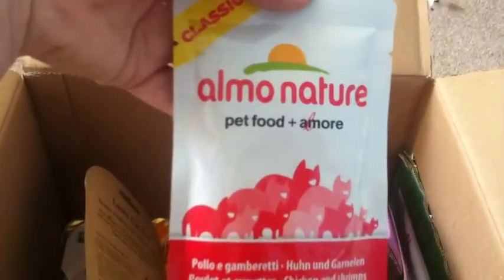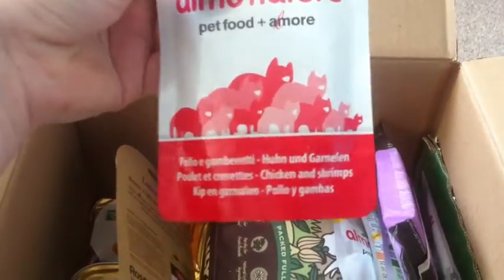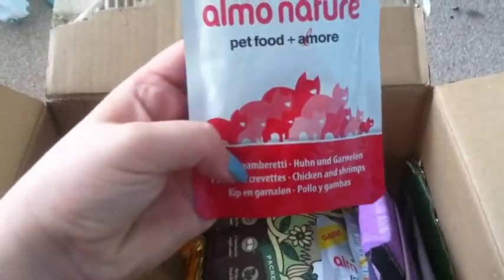Then we've got the Elmo Nature pet food in classic flavour, which is chicken and shrimps, and it's a 55g sachet, and that's for cats.